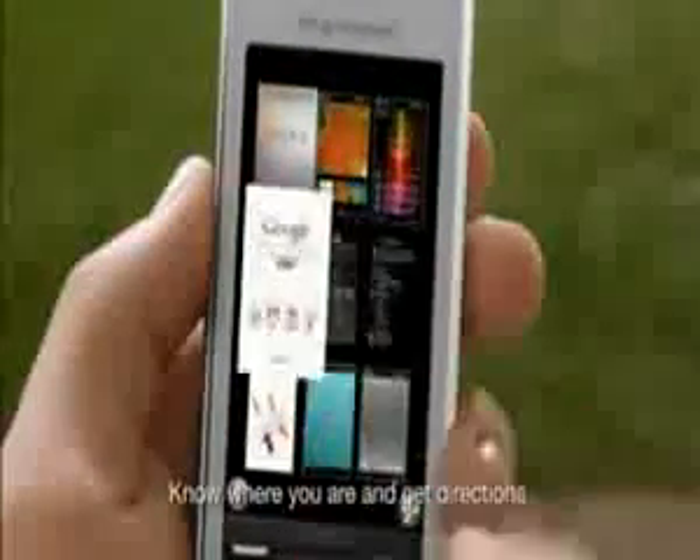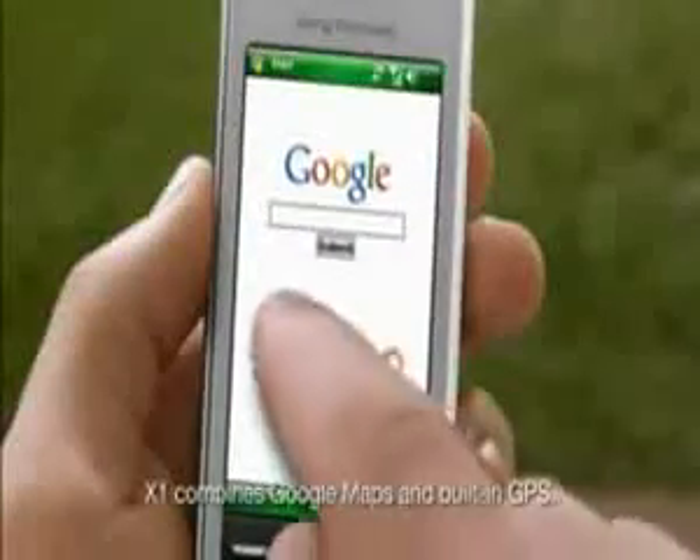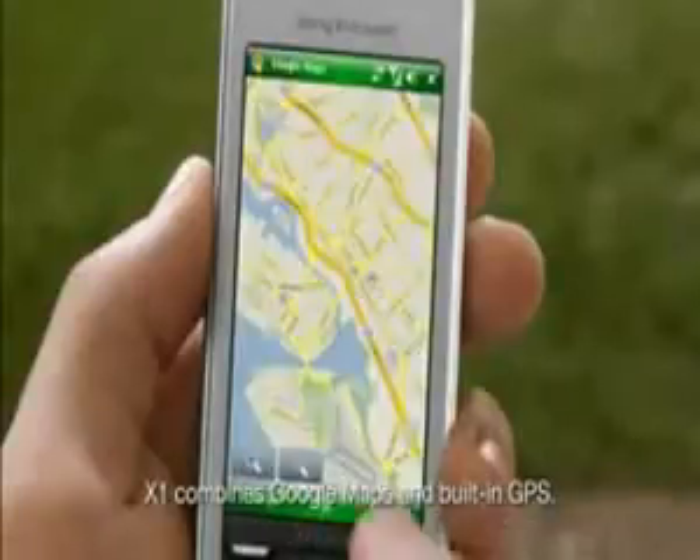Know where you are and get directions. X1 combines Google Maps and built-in GPS.